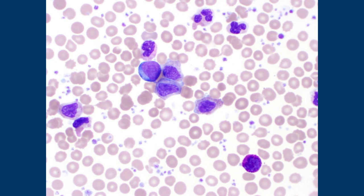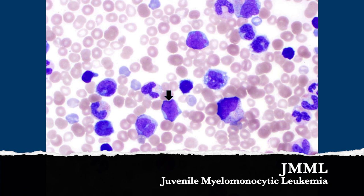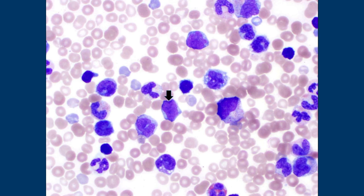This is a blast, and these are abnormal monocytes — monocyte, monocyte, monocyte, monocyte, and maybe even another blast up there. This is actually JMML — juvenile myelomonocytic leukemia. It is normally seen at about age two and can be associated with neurofibromatosis type 1, which is the only reason I gave an age with this one, because it's important to know the age for this diagnosis.